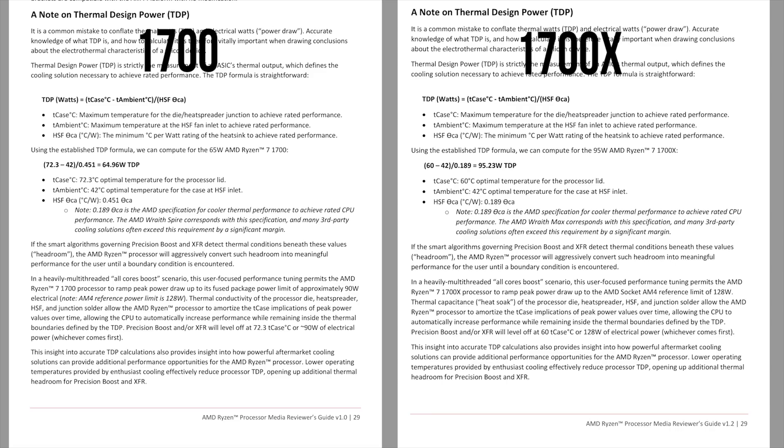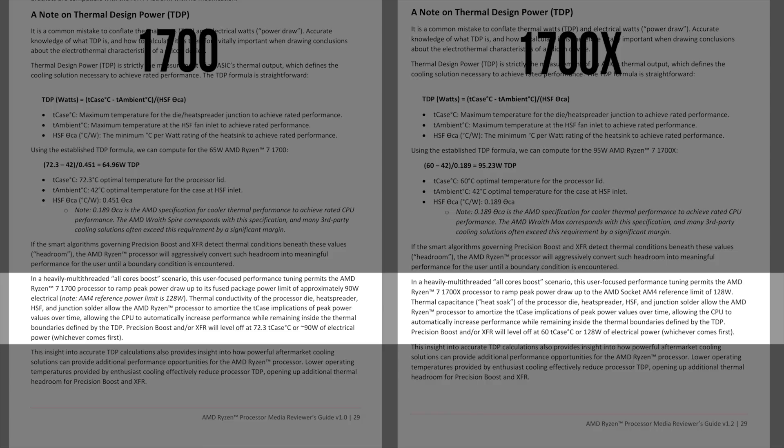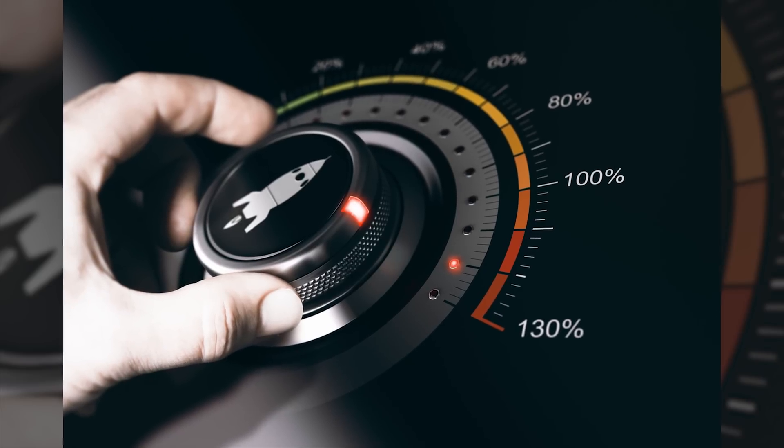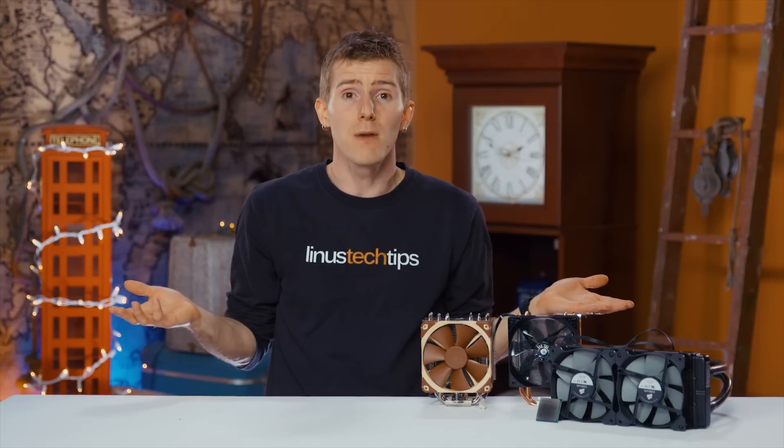But what CPU should we buy? Well, AMD's own guidance indicates that non-X chips aren't expected to overclock as well. So the logical course of action appears to be to just crank up the clocks on a 1700X and save ourselves a hundred dollars — but is it really going to be that easy? In theory, yes, but it's complicated by the fact that Ryzen doesn't give you very much control.